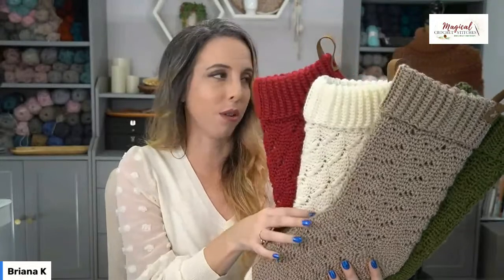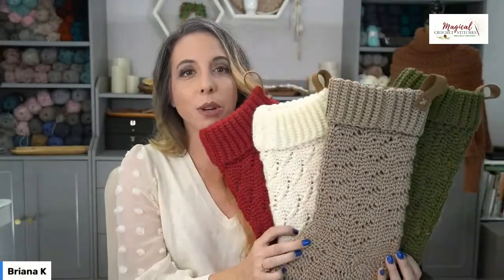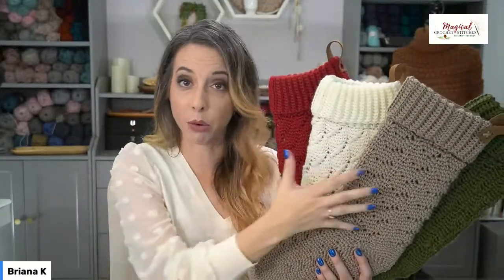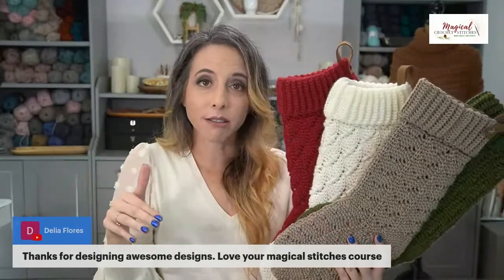If you missed the first Magical Stitches course, you can still understand this holiday edition. I've included enough instructions, tips, and tricks that you can jump into this one first without taking the original. I bet you'll come back to the original magical stitches course afterward because you'll get addicted — it's so much fun.